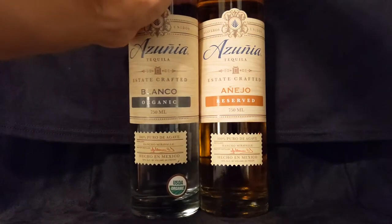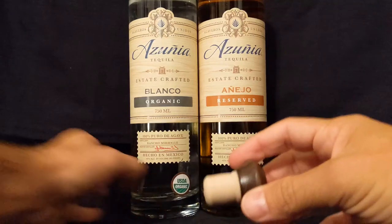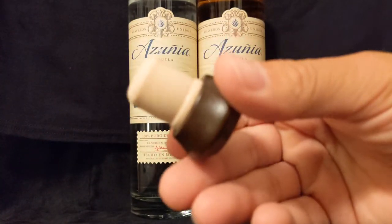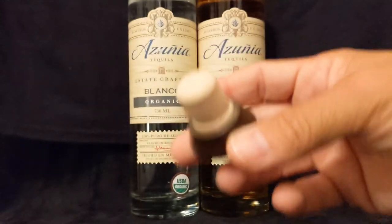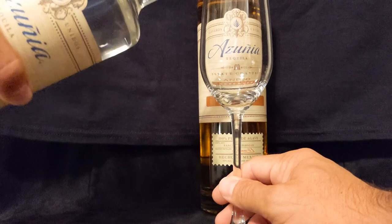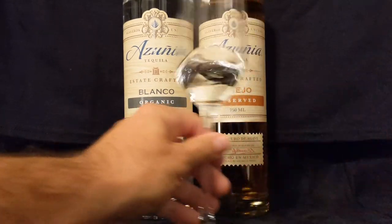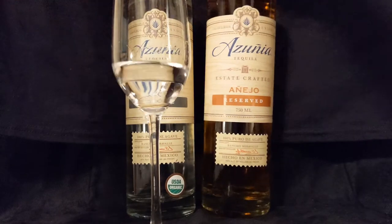Let your bottles pop. That's kind of stuck in there — oh, that was a great one. Just lifted open the Blanco. Nice wooden top there — it feels a little bit premium, looks a little classy. I'm digging the Azunia. Let's pour this out. That is the Blanco right there, and I'll do the same for the Añejo. Put that bottle topper back in — let your bottles pop. And let's pour this Añejo out.